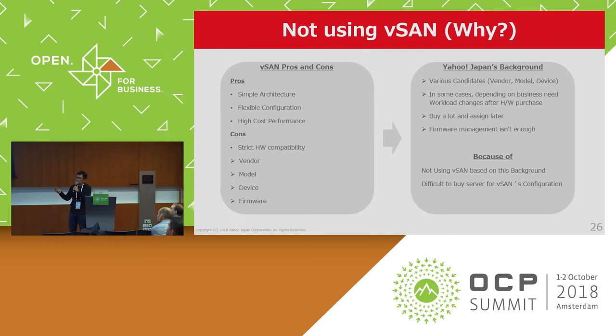This slide shows why Yahoo! Japan is not using vSAN functionality. In general, vSAN's pros are simple architecture, flexible configuration, and high cost performance. But on the other hand, it has strict hardware compatibility requirements — vendors, firmwares, and other components. From Yahoo! Japan's point of view, we have several concerns like various candidate servers, firmware management, and other reasons. Due to these reasons, we are not using vSAN functionality, and it is also difficult to buy physical servers that meet vSAN requirements.